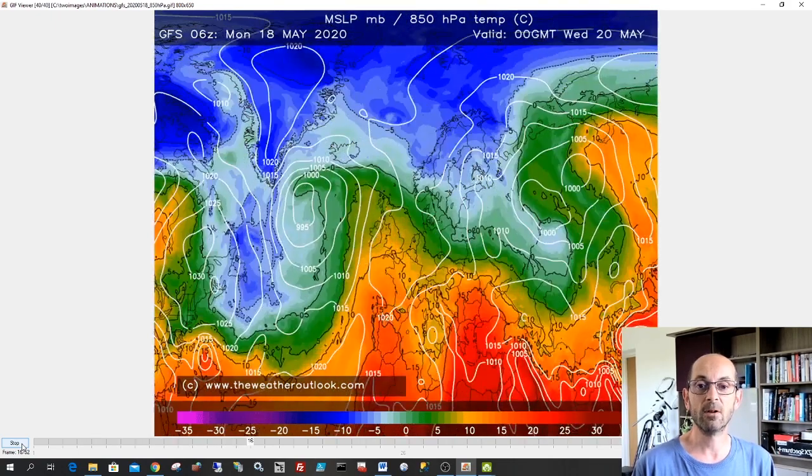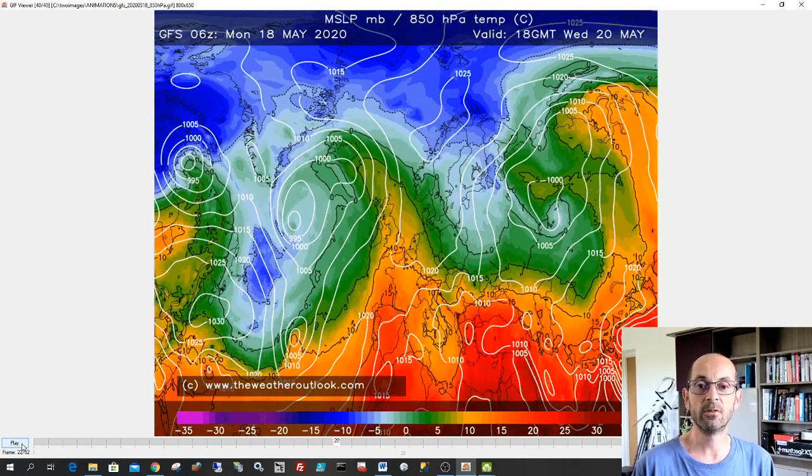What we should be able to see is that the yellows are steadily feeding northwards. And by Wednesday, the whole of the UK is under a warm air mass. So we could see temperatures even in the northern half of the UK rising quite nicely by then.